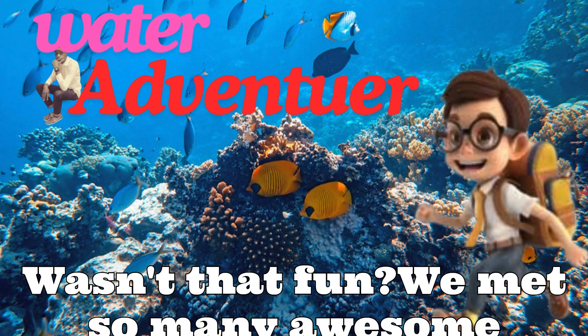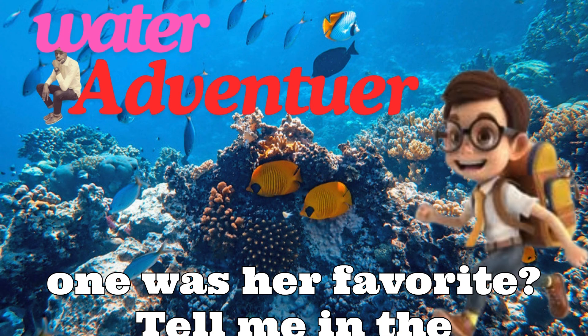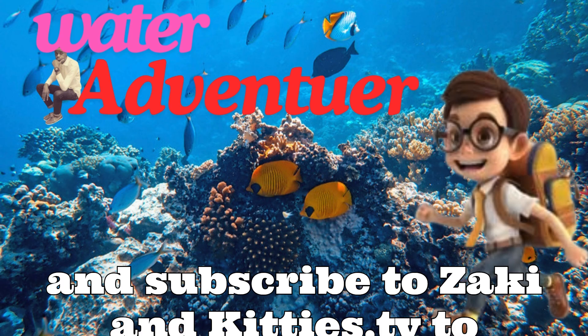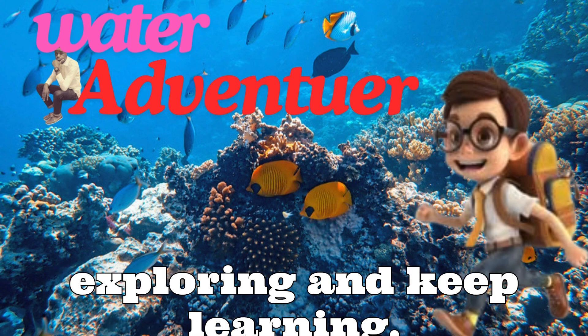Wasn't that fun? We met so many awesome aquatic animals today — shark, octopus, turtle, clownfish, and whale. Which one was your favorite? Tell me in the comments, and don't forget to like, share, and subscribe to Zaki and Kitties TV to join me next time for more fun animal adventures. Bye friends, keep exploring and keep learning!